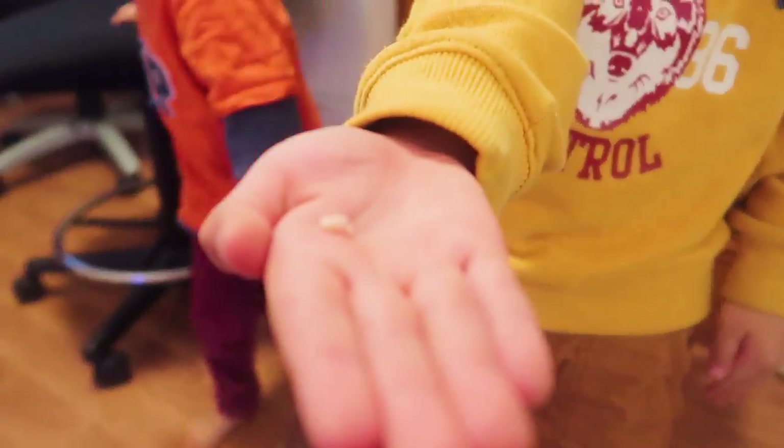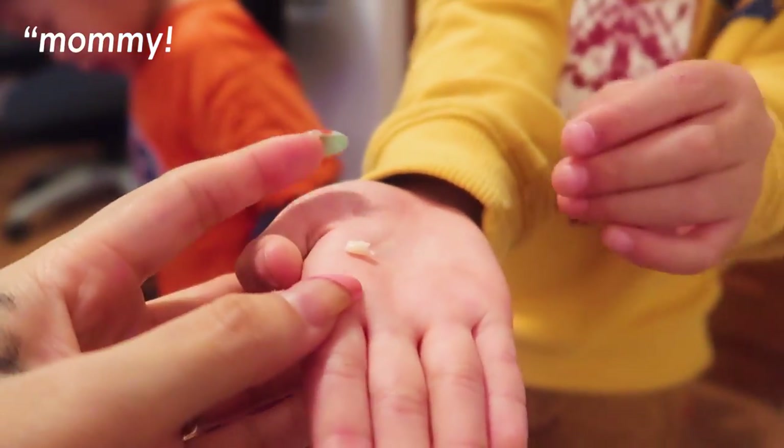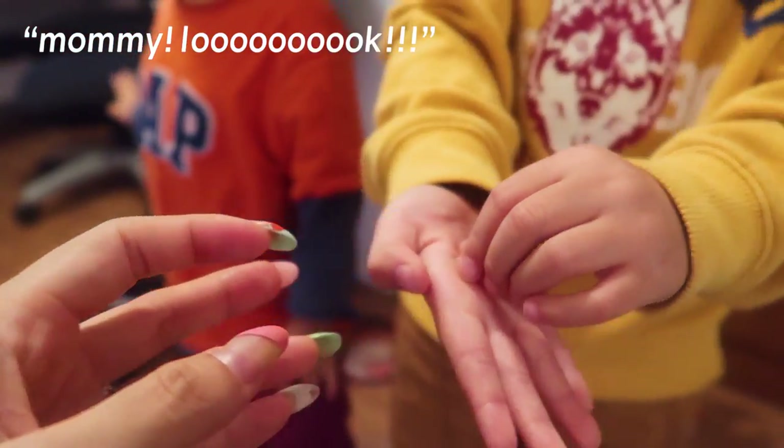My first tooth! I got my baby. Mom, look! Wow! Your tooth came out! Awww!